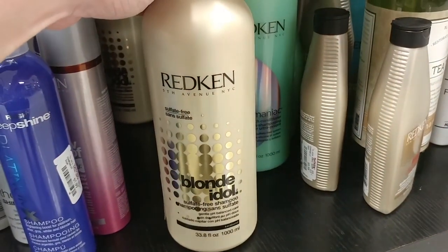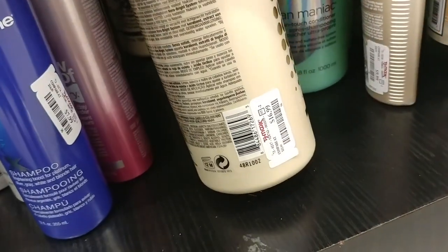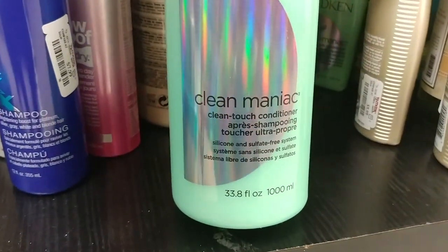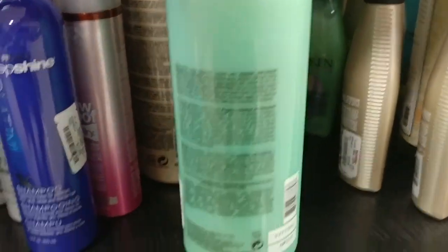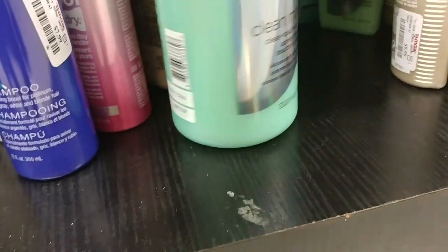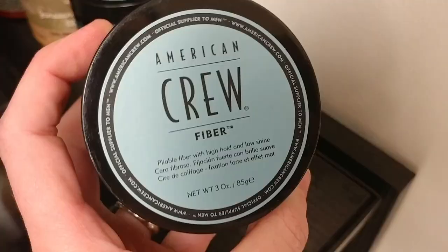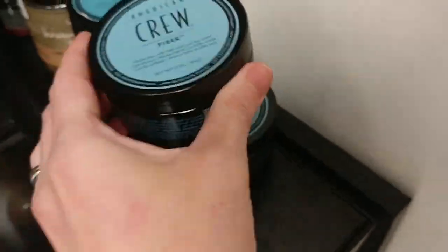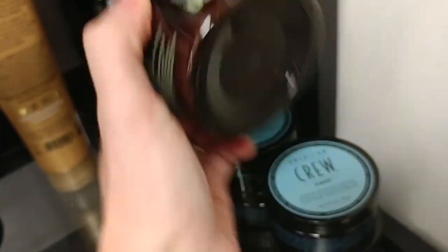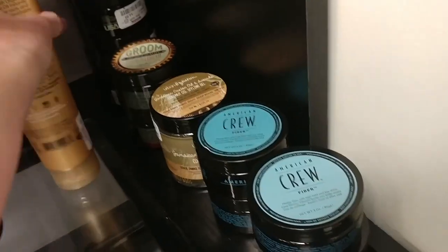Next to that we have the Redken Blonde Idol Shampoo for $16.99 and another Redken — the Clean Maniac — for $19.99. For the guys we have the American Crew Fiber for $9.99 and the Grooming Forming Cream for $4.99. That's all I've got for the guys — sorry guys.